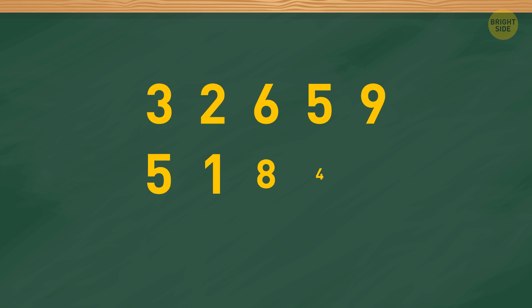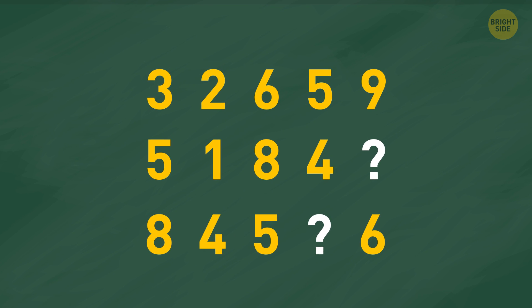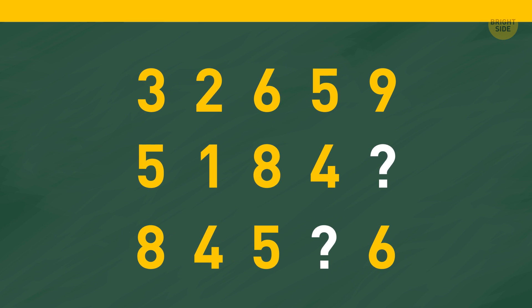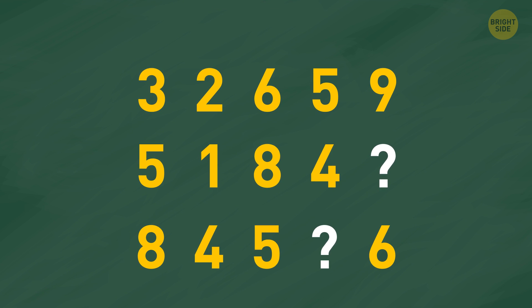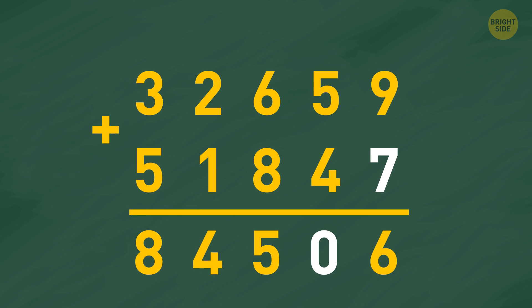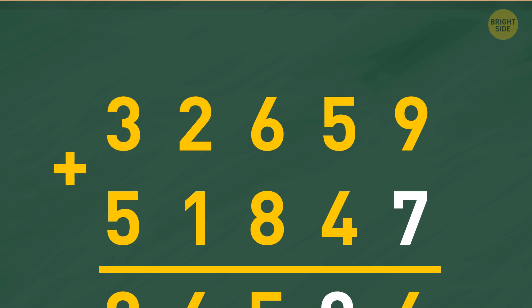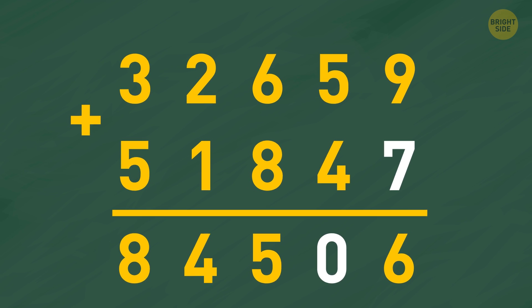Now, look at this table. It's missing 2 numbers. Can you figure out what numbers you should use instead of the question marks? The numbers 7 and 0 are missing, since the table shows the addition of the numbers in each column: 3, 2, 6, 5, 9 plus 5, 1, 8, 4, 7 equals 84, 5, 0, 6.